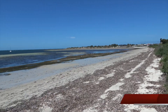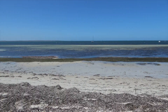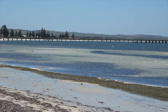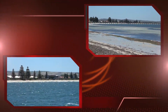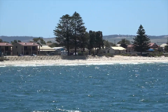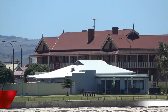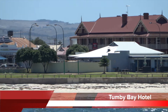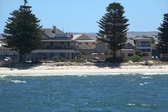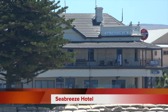Tumbee Bay. The tide's out so it doesn't look at its best right now. There we have the long Tumbee jetty. Tumbee Bay Hotel. Sea Breeze Hotel.